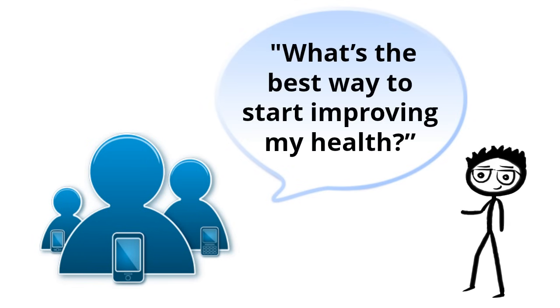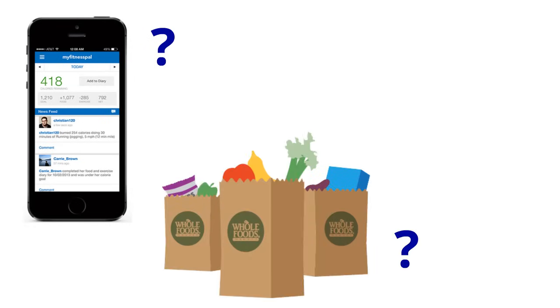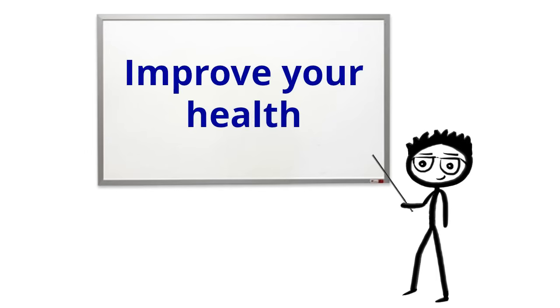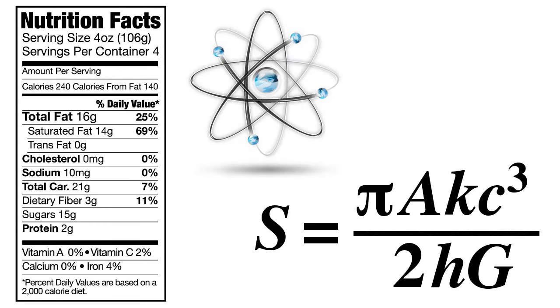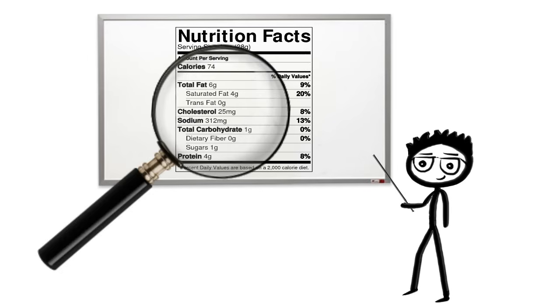People ask me, hey health nerd, what's the best way to start improving my health? Is it through a calorie counting app? Shopping at Whole Foods? Maybe joining my local booty boot camp? Well, actually, one of the best ways to improve your health quickly is by learning how to read nutrition labels. You may think these labels contain some complex science and mathematical equations, but they're really not that scary. Let's walk through how to properly read these things.